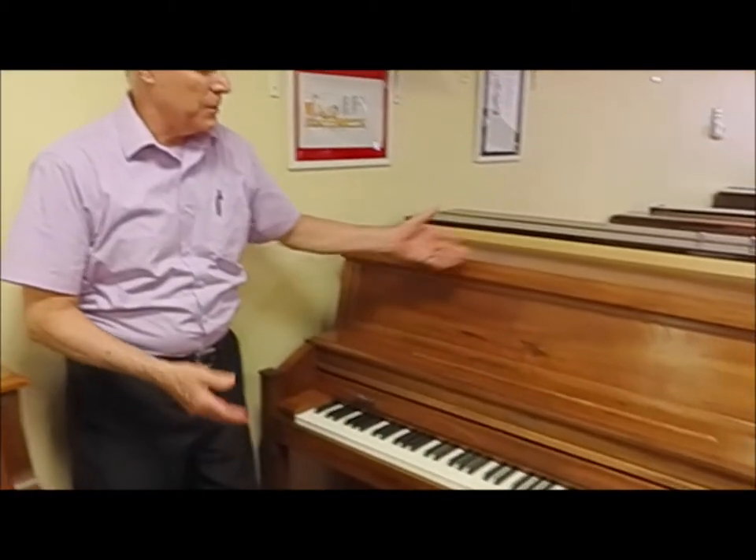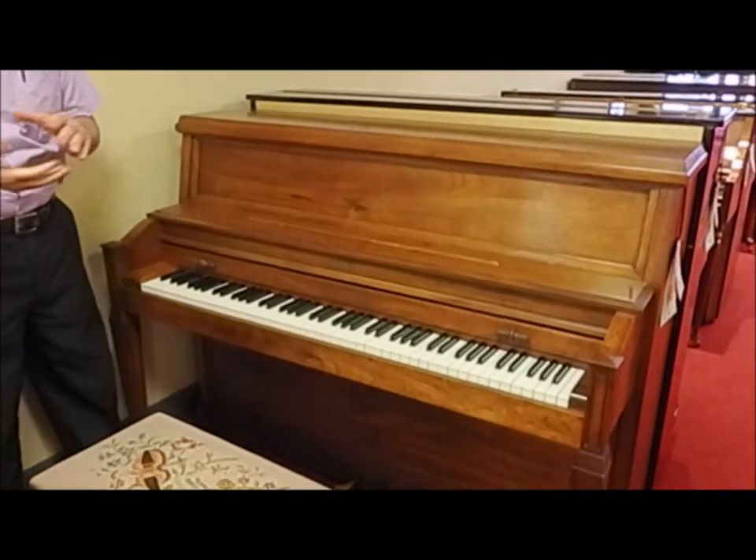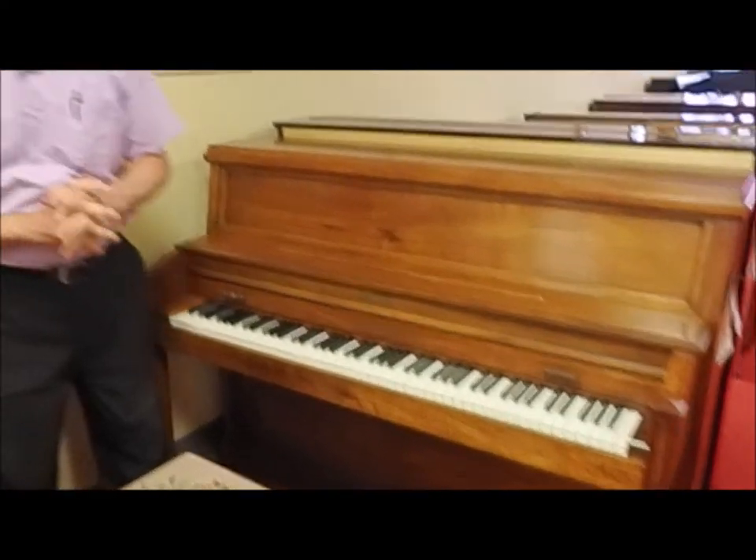Hi, Tom from Taylor's Music Studio here in The Bargain Room, and I'm standing in front of this lovely Baldwin Studio Piano. Now Baldwin of course is one of the most famous American brands. There are more Baldwins in people's homes in the United States than any other brand because they sold more in the last hundred years than anybody.